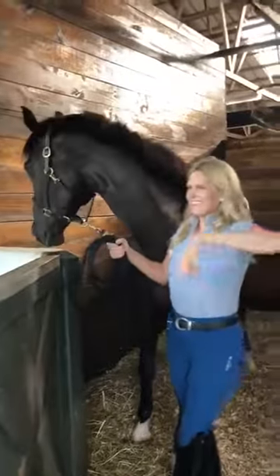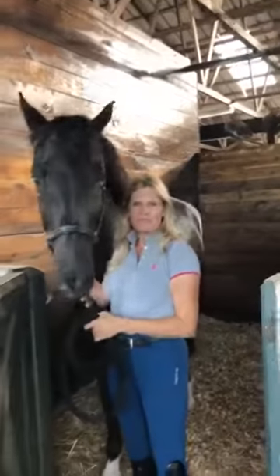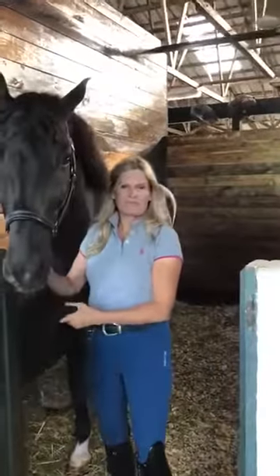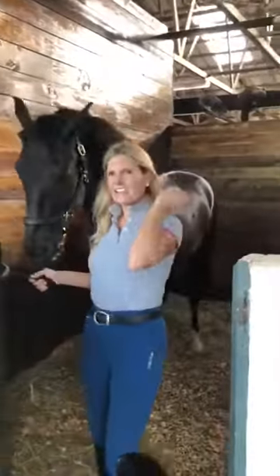She had just done a bunch of stall mats — traditional rubber mats — and was really wanting to try out a Comfort Stall, so we put one in here for Mango. Ashley, could you tell me about what excited you and how you find the Comfort Stall for this horse?